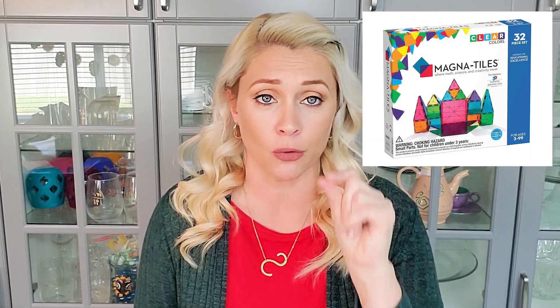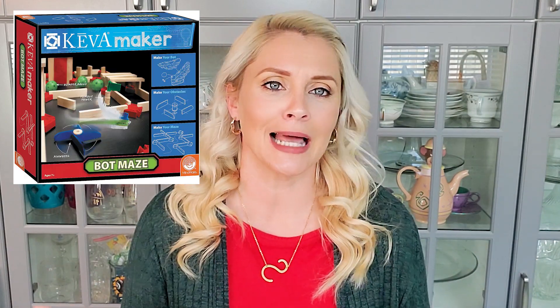Magna Tiles are a great gift — you can build with them, they're bright and colorful, they stick together. Littler kids can play with them, older kids can play with them, everybody loves building. Something we actually won at a library event is Kiva building blocks — they're just little planks of wood, they're amazing and so fun and so simple. These are great learning gift ideas.